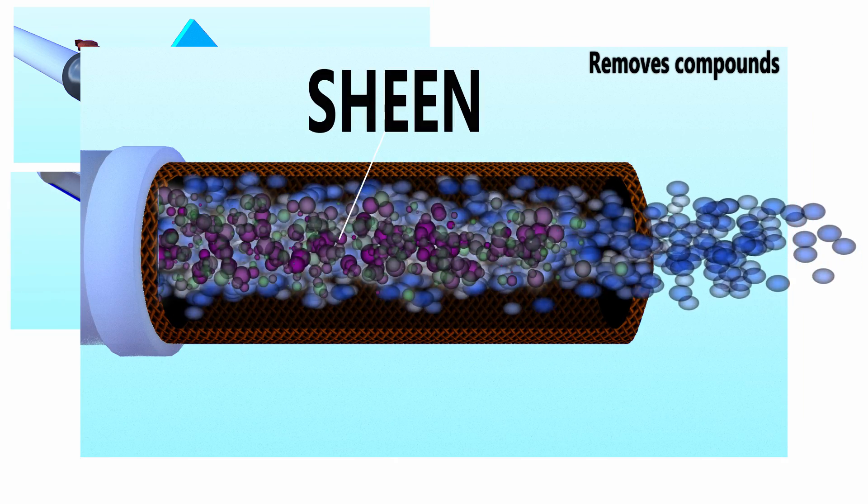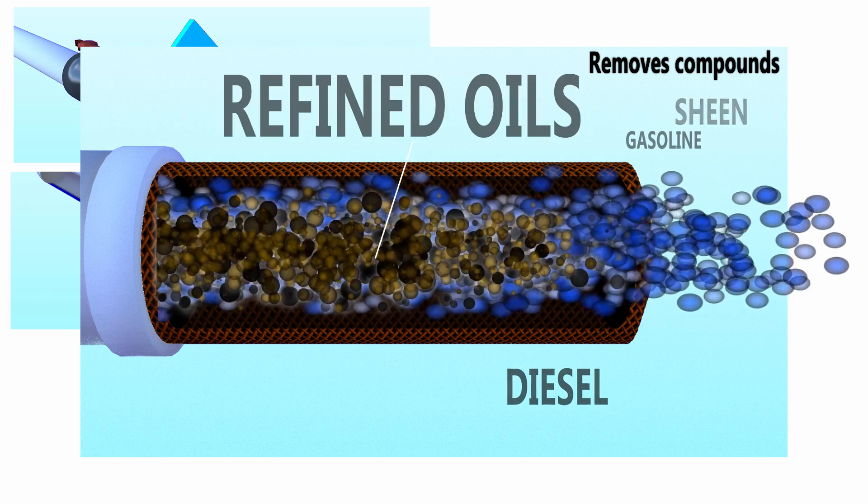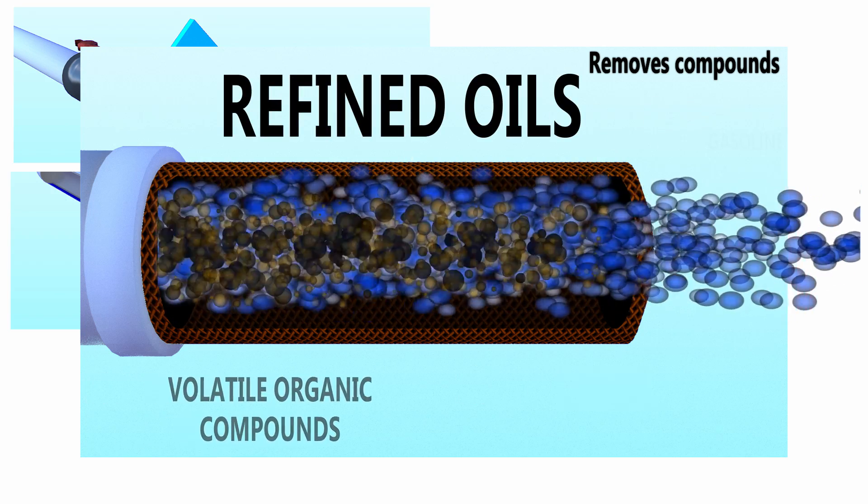It removes sheen, gasoline, diesel, refined oils, and other volatile organic compounds.